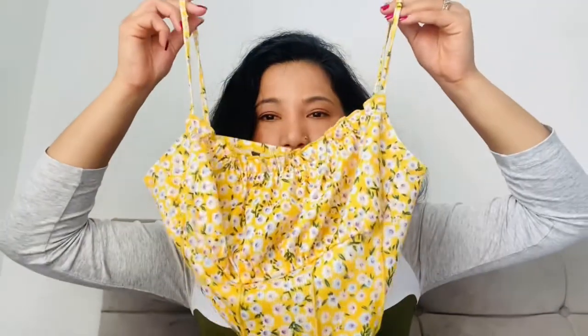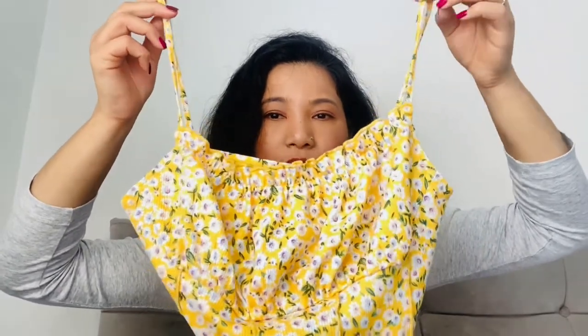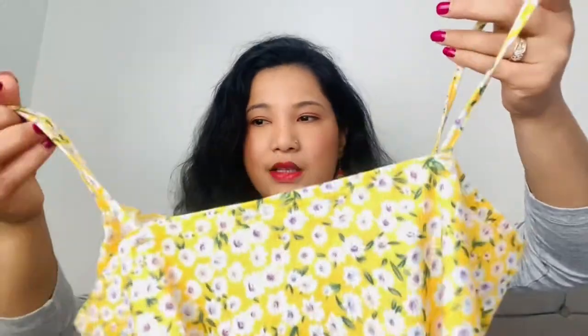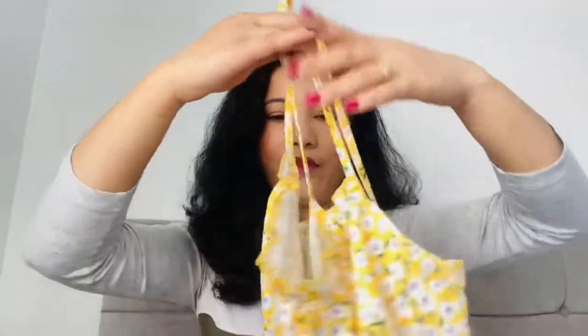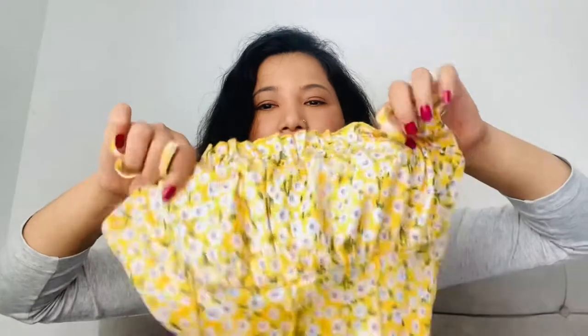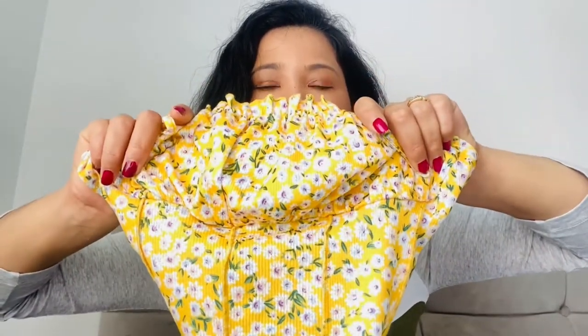The first thing I bought is this cute crop top, which is yellow in color with a flower print and stripes. From the back it's normal, and from the front it's really nice. It's a flower print and it fits me really well.